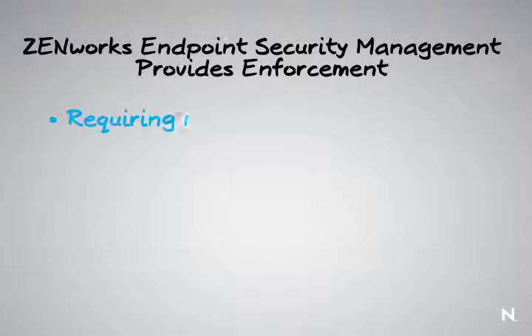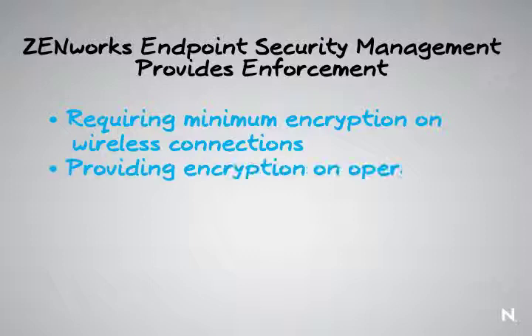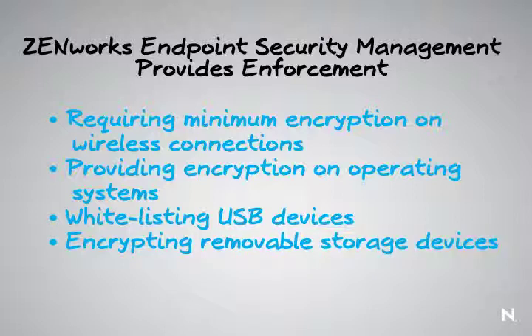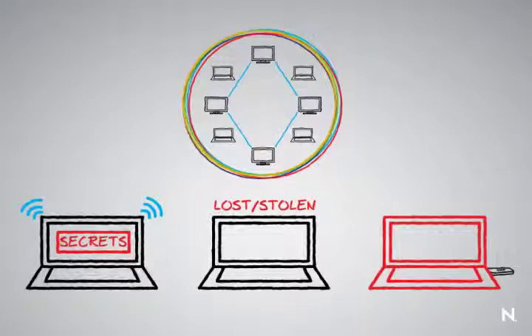Zenworks Endpoint Security Management provides enforcement to these problems in a few different ways: by requiring minimum encryption levels or VPN enforcement on wireless connections, by providing encryption on operating systems through safe harbor or encryption on USB devices, or by whitelisting USB devices, shutting down the USB port altogether, or encrypting those removable storage devices.